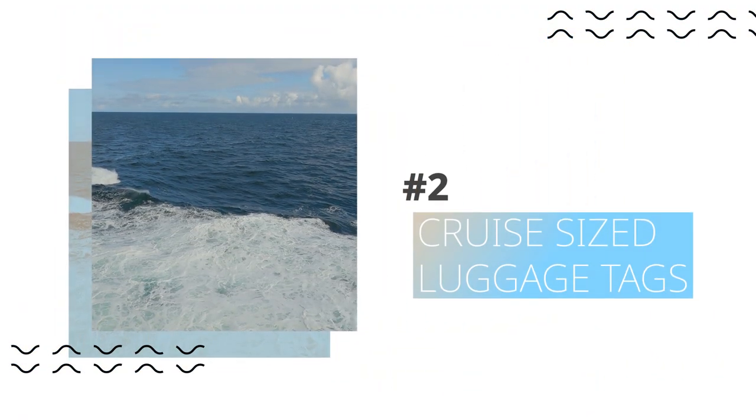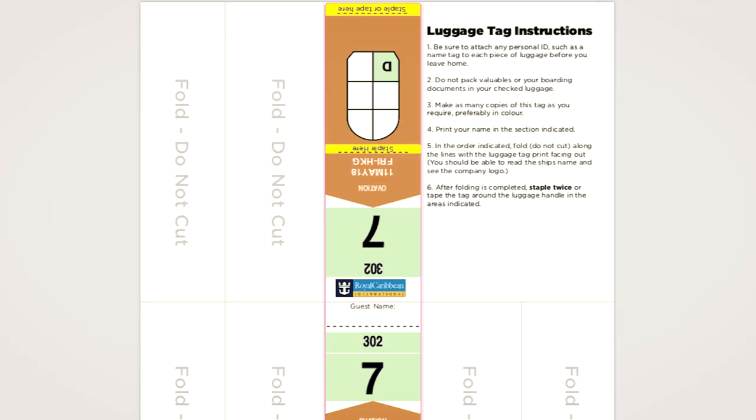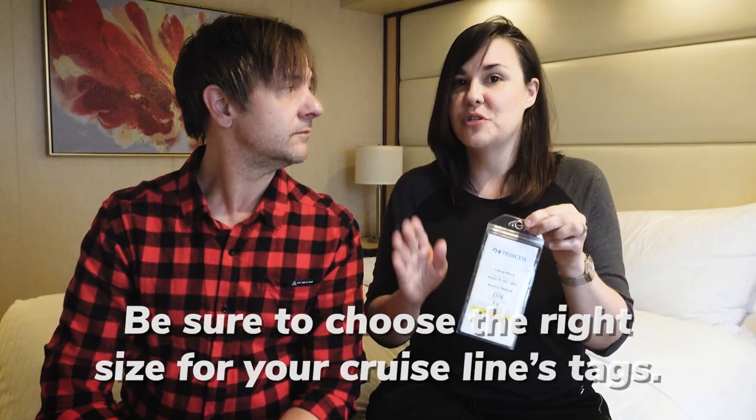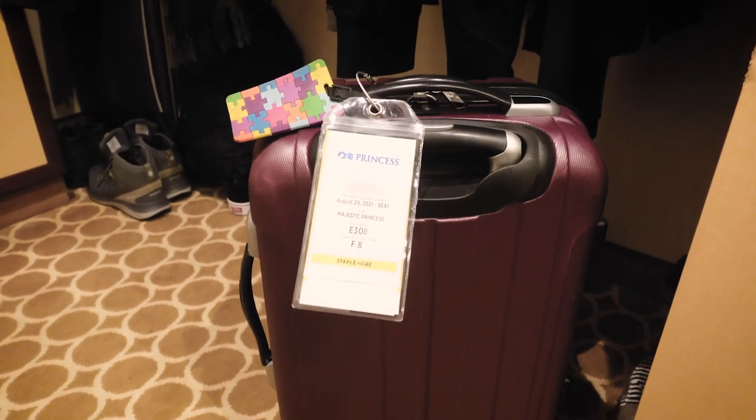The next item: luggage tags. Cruise lines have you print out paper luggage tags that they tell you to staple or tape onto the handle of your bag. The thing is, that could rip off really easily and your bag could get misdirected — not worth the risk. You can get these sleeves on Amazon. They come in exactly the right size by cruise line, so search by the cruise line you're sailing. Ours is Princess. It's got a nice little hook that goes right on the handle of your suitcase, and once attached, it's not going anywhere.